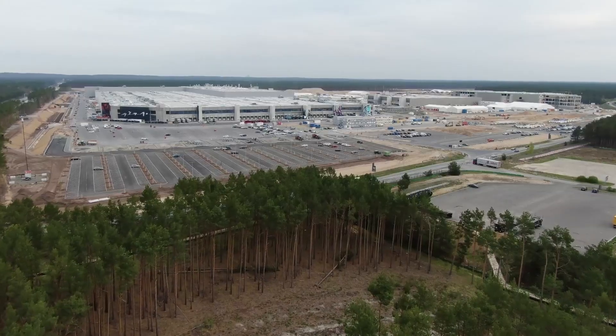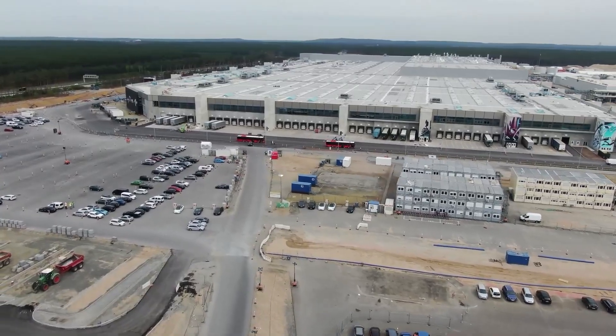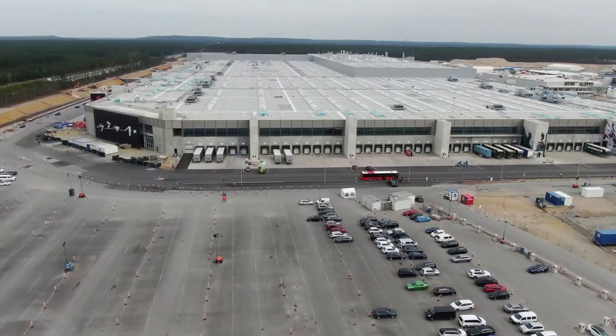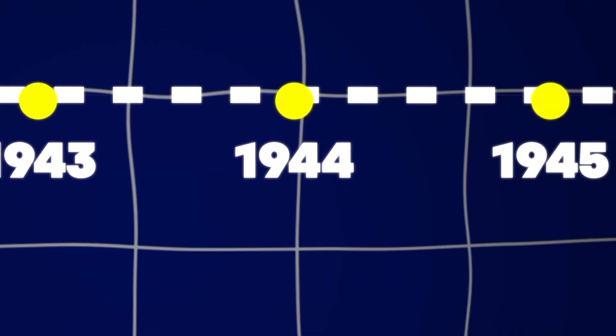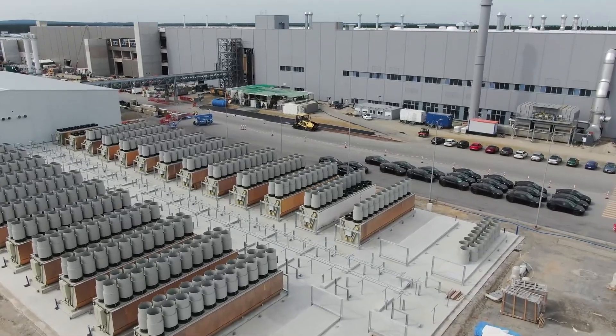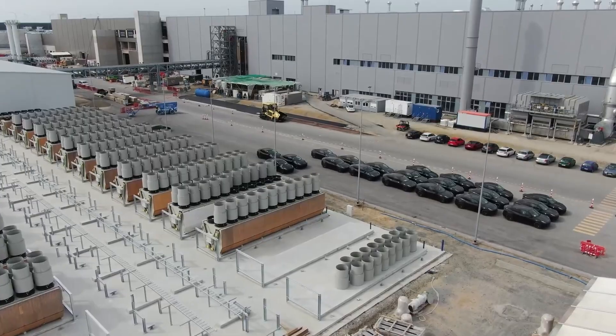Site preparation for Giga Berlin involved clearing the land to make way for the construction of the massive manufacturing facility. However, this process was not without its challenges. One significant obstacle was the discovery of unexploded bombs dating back to wartime on the site. Giga Berlin will house various production lines for manufacturing Tesla vehicles, including the Model 3 and Model Y.